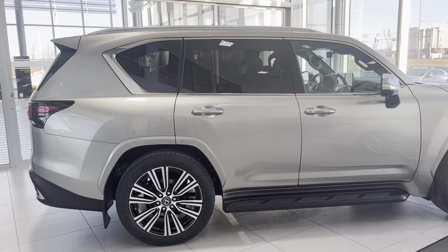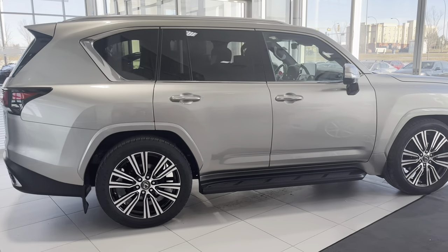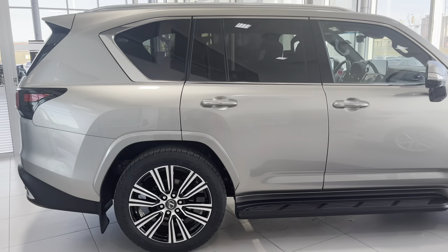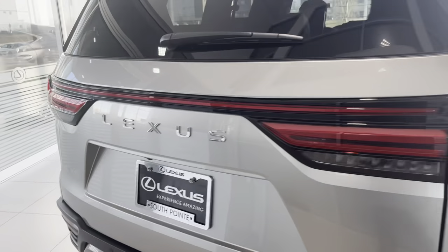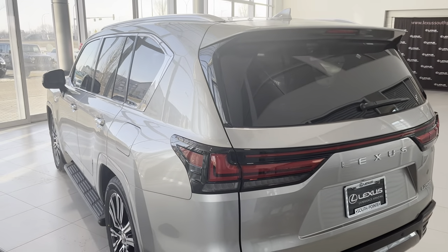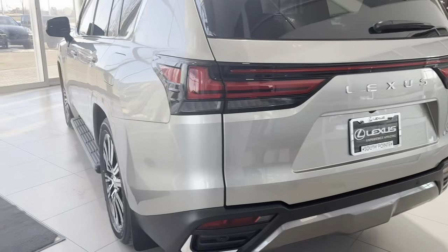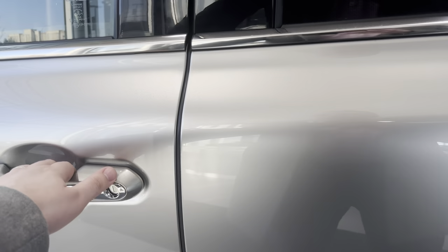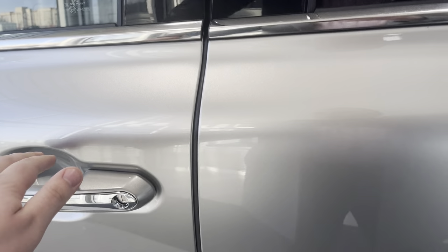For a Lexus and Toyota, this car looks very nice in person — much better than everybody expected from the pictures. Pictures don't really do it justice, at least in my opinion. It's a very big, very luxurious SUV. Of course, we have soft-closing doors — it just sucks right in.